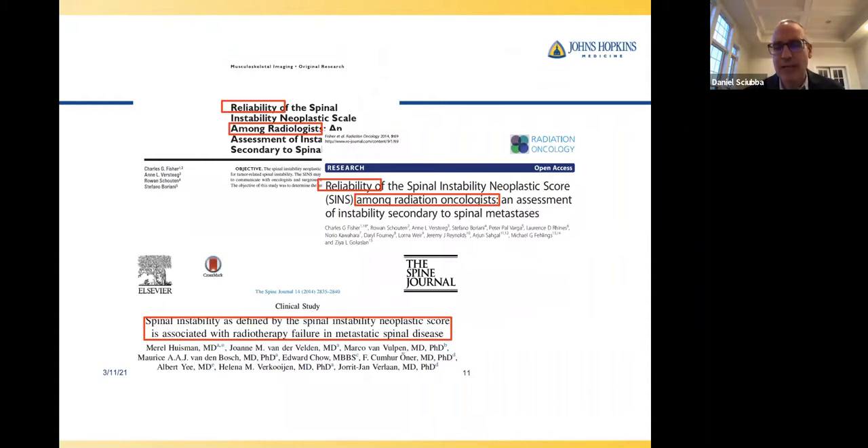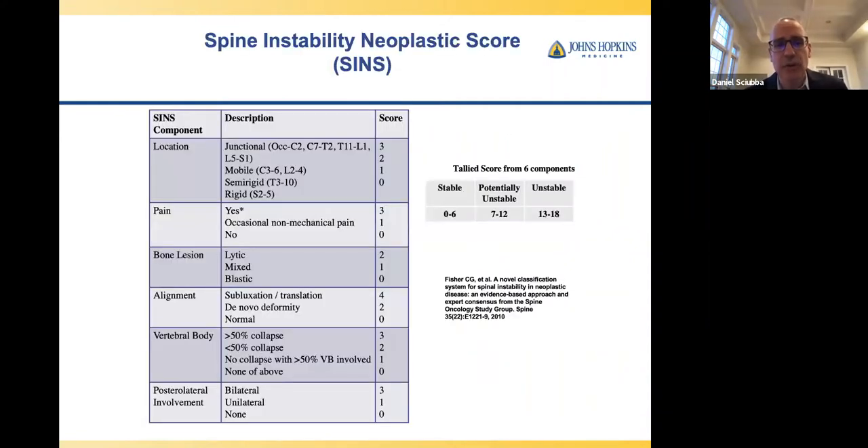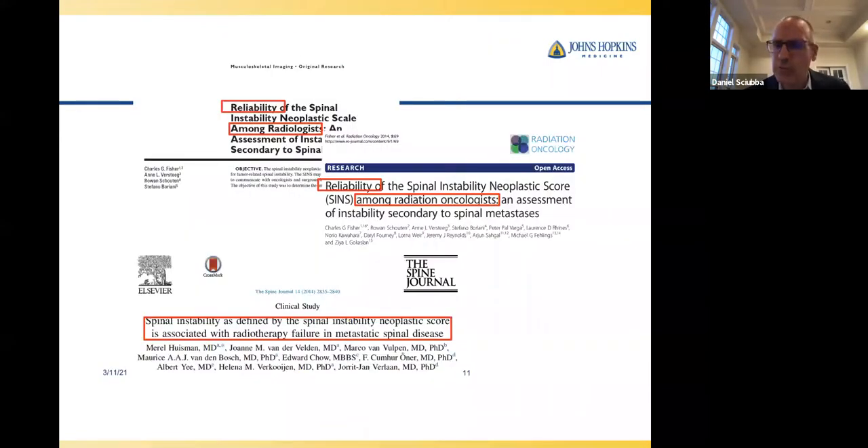Does the SINS play out in the cervical spine? It does. The cervical spine is a lot more flexible than the thoracic spine, where the rib cage and sternum are supportive. So we should have a lower threshold to consider something unstable in the neck compared to the thoracic spine.